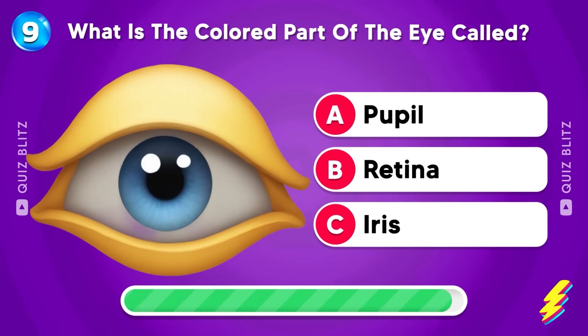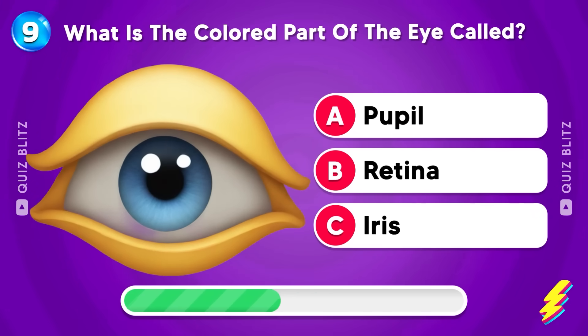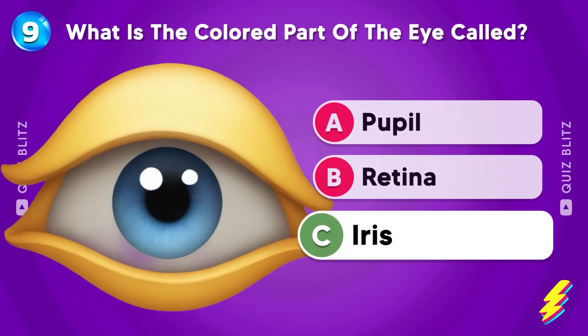What is the colored part of the eye called? Pupil, retina, or iris? The answer is iris.